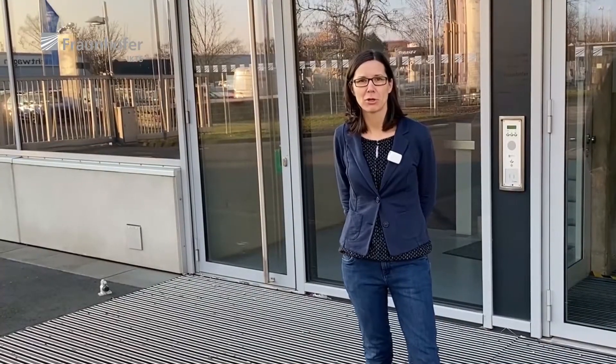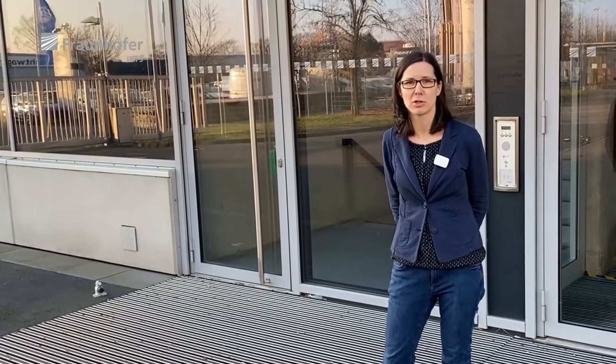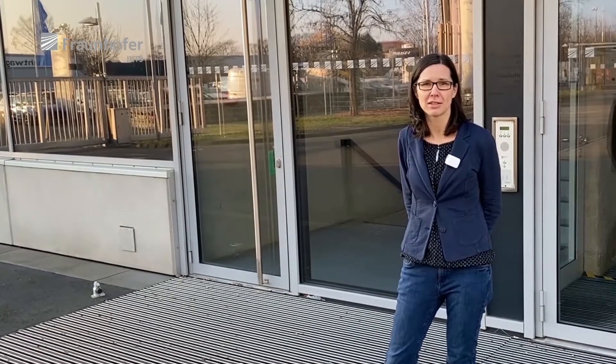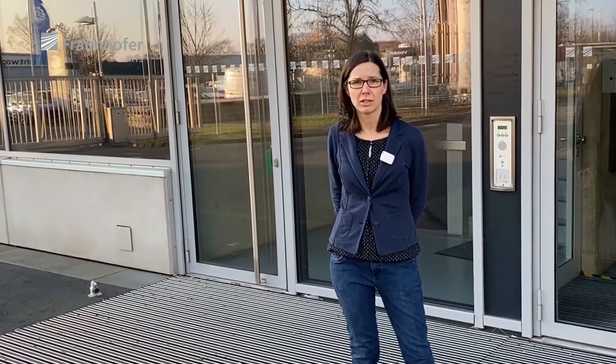Hello everybody, welcome to our guided tour. My name is Daniela, I'm the leader of the group System Concepts here at Fraunhofer IKTS. We belong to the department System Integration and Technology Transfer and we focus on system development in the field of energy and process technology.